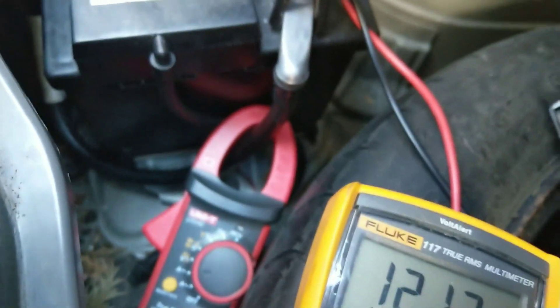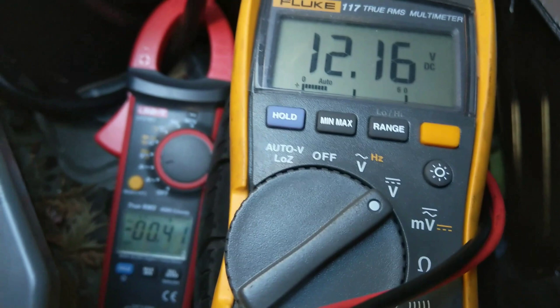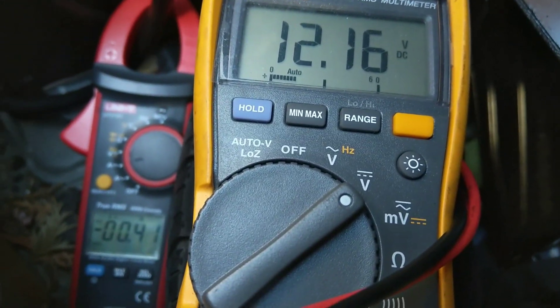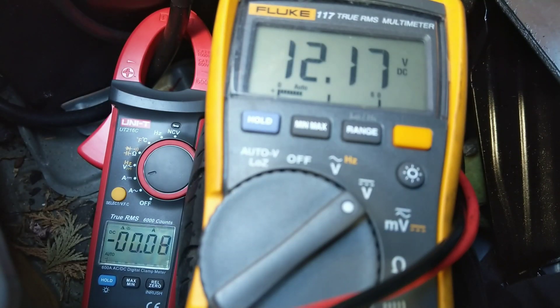That is a glaring indication that, unless you have any parasitic drain — which I don't have on this car — a battery dropping 0.7 volts in just two days just sitting there means that it's past its best and needs changing.